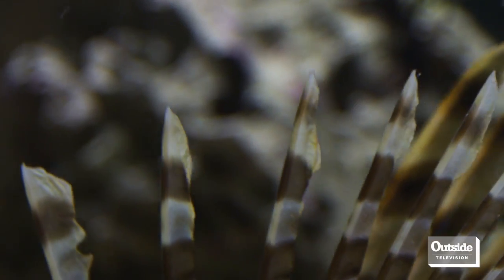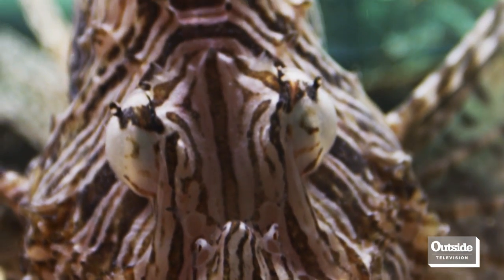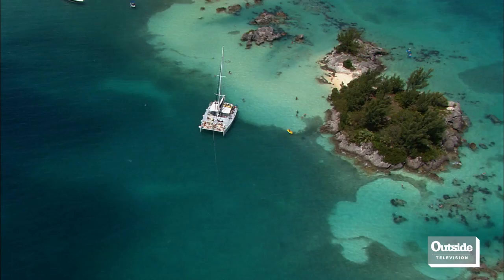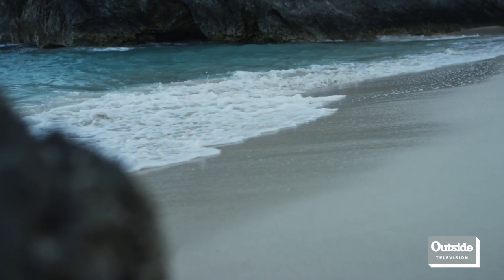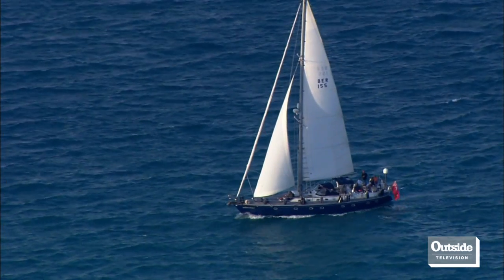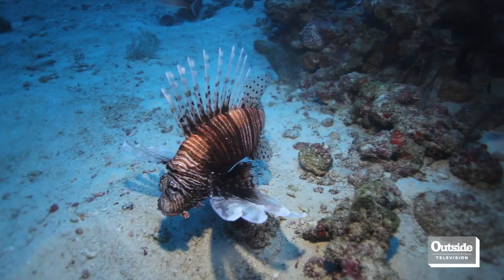A study in the Bahamas revealed that a single lionfish can reduce the juvenile fish stock on a reef by 80 percent in just five weeks. Considering Bermuda's reefs generate more than $700 million annually, according to a recent environmental department study, protection of the island's marine ecosystem is vital.